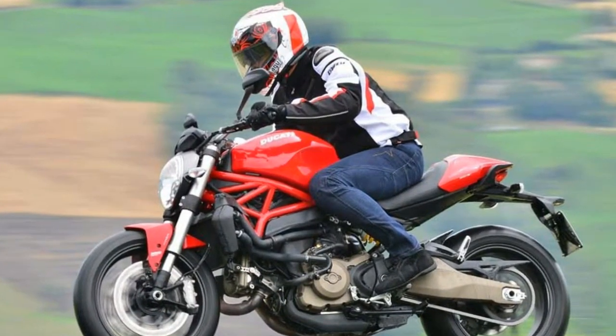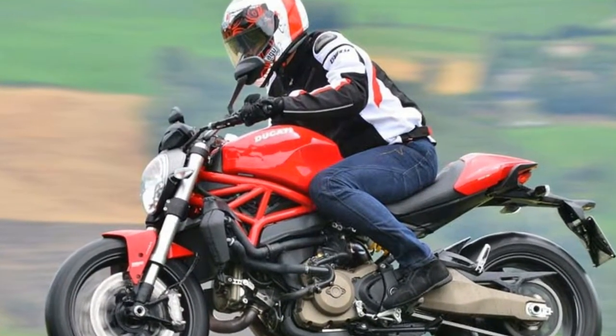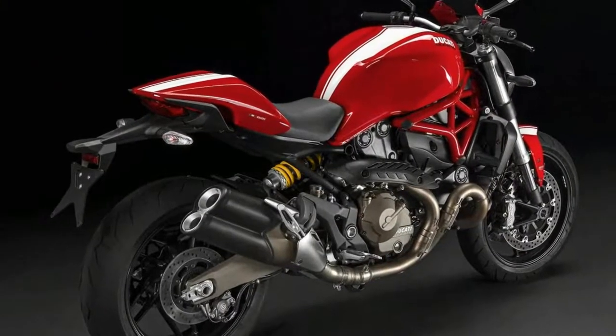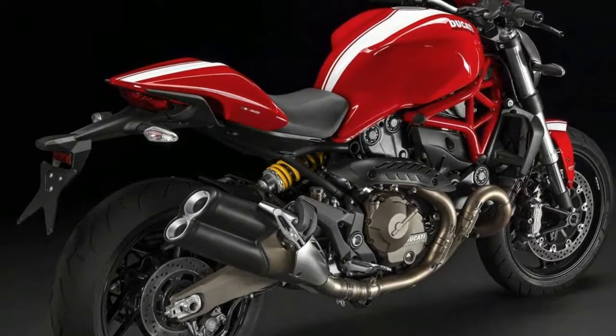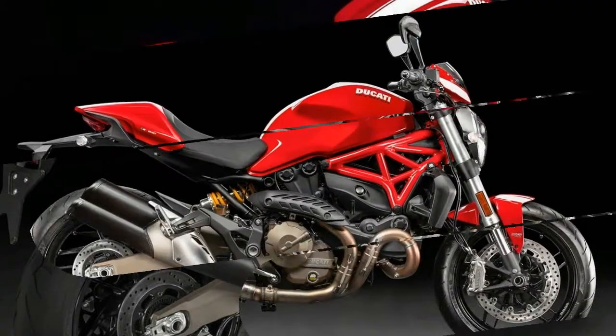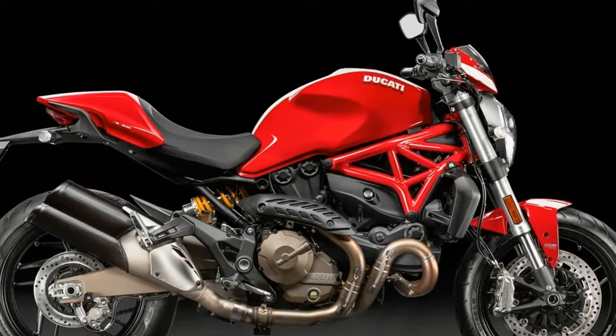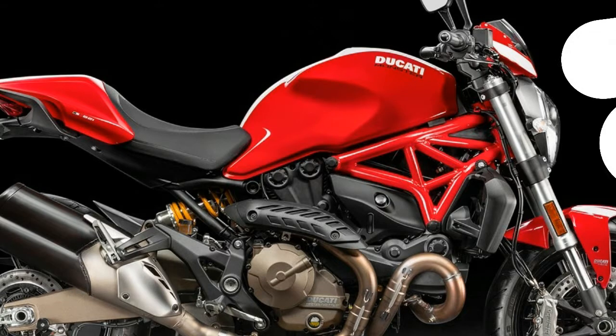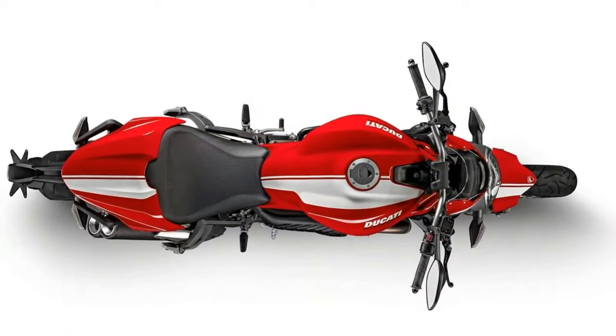Monster 821 Stripe — bold and essential design with advanced electronics to ensure greater equestrian enjoyment. True to its history, the new Monster 821 Stripe is the emblem of naked motorcycle values by Ducati, with the color of racing to inspire a more sporty feel and a fully customizable suspension for even greater sophistication.